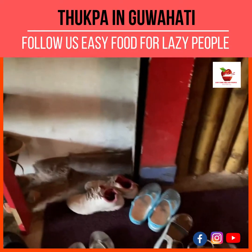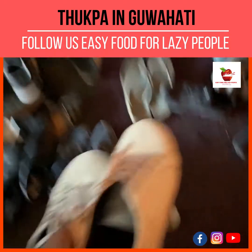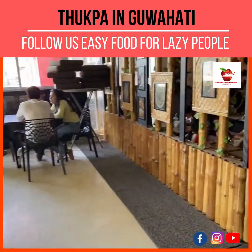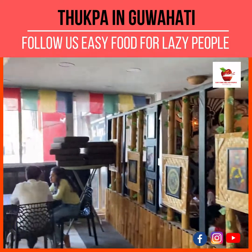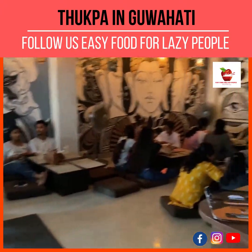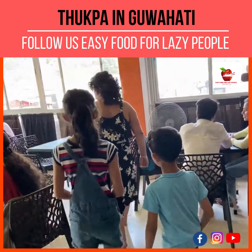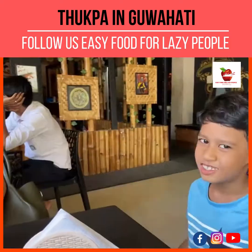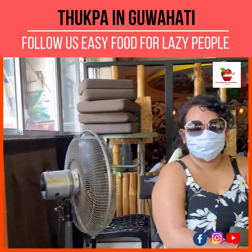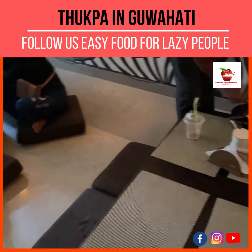The restaurant looks very crowded right now and all the customers have kept their shoes outside. The restaurant looks very big, so we will be temporarily sitting on this table and later we will shift to the other side. Finally we got a place to sit down and we'll be taking our table.